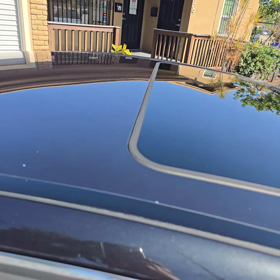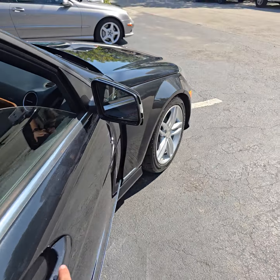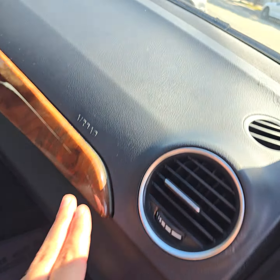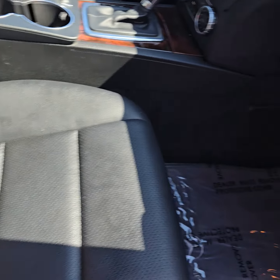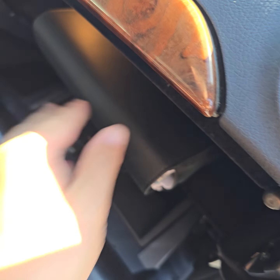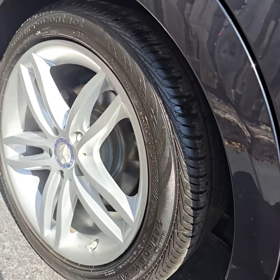Look at the top right here — it has a sunroof. Look at this nice pearl color. Of course we just cleaned it. Door panel right here, wood trim. Look at this interior. It has a book, that's nice — original floor mats.